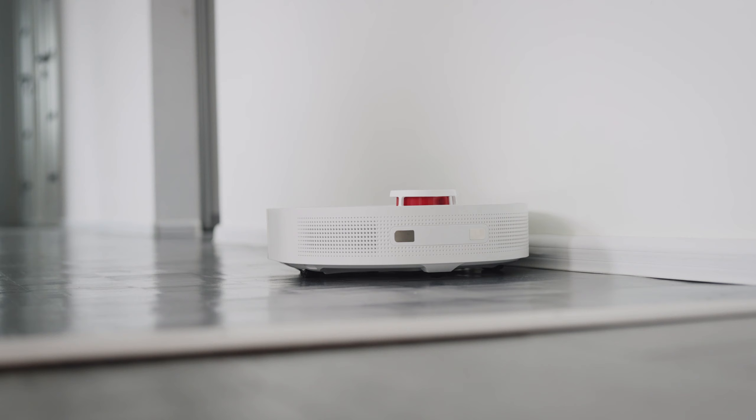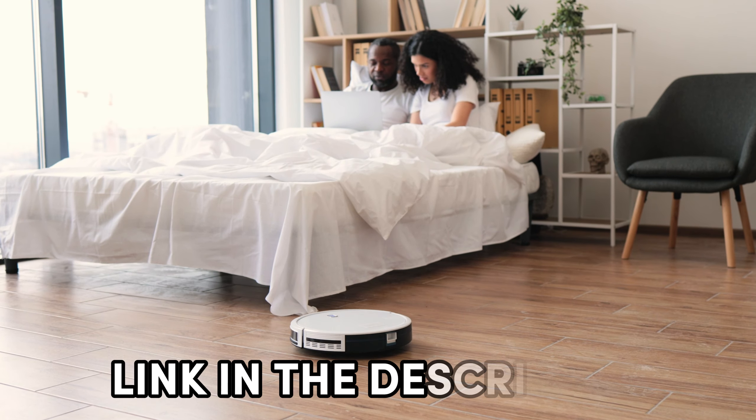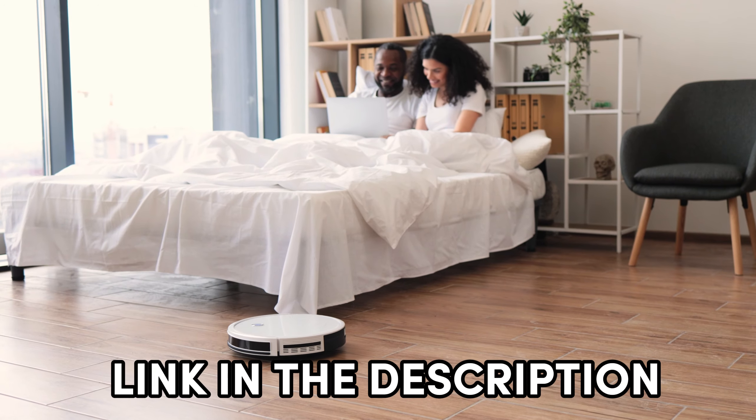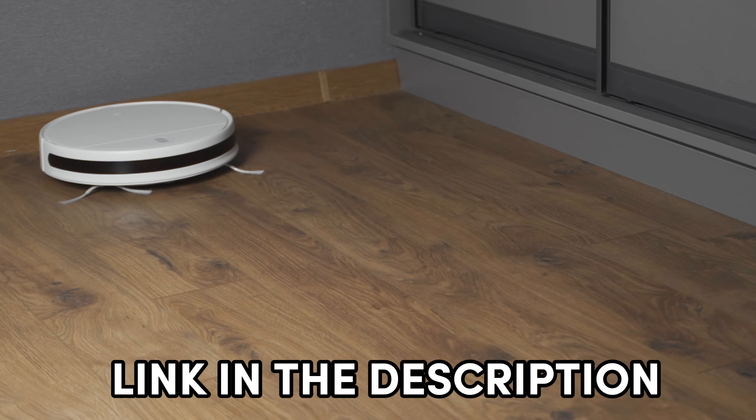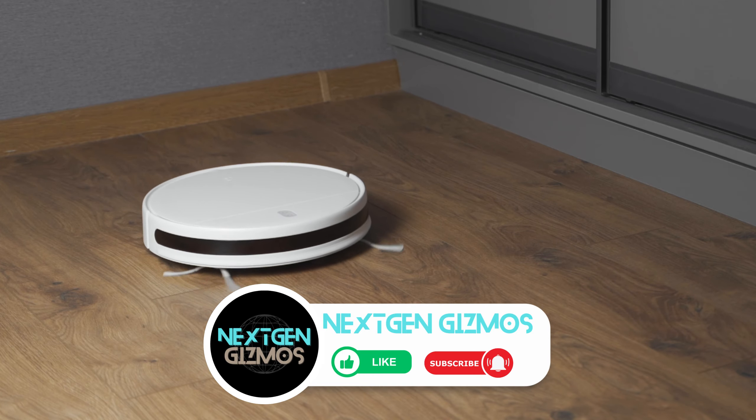I've listed five of the best options out there so you can find the perfect fit for your home. Links to find the best prices on all the products mentioned in this video will be in the description below. Let's make cleaning a breeze with the best robot mops of 2024.